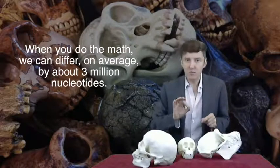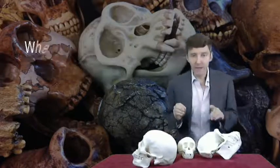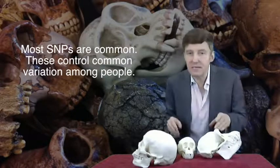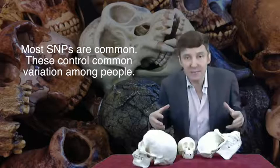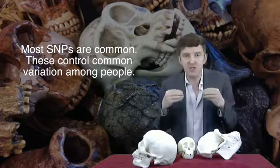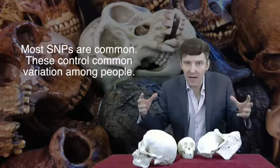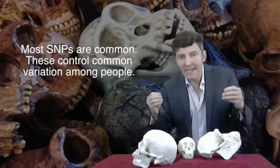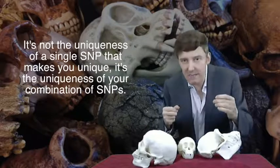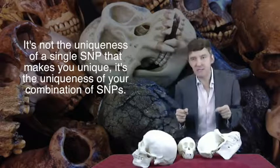That's unlikely because when you compare lots and lots of people, you find that a lot of these SNPs are common — they're found in lots of people. A particular SNP may be found in 10%, 20% or 70% of people. Looking at populations, these common SNPs control common variation amongst people in their height, weight, skin colour, or other features. What makes individuals unique is not the uniqueness at a particular SNP, but a unique combination of many possible SNPs and where these SNPs occur.